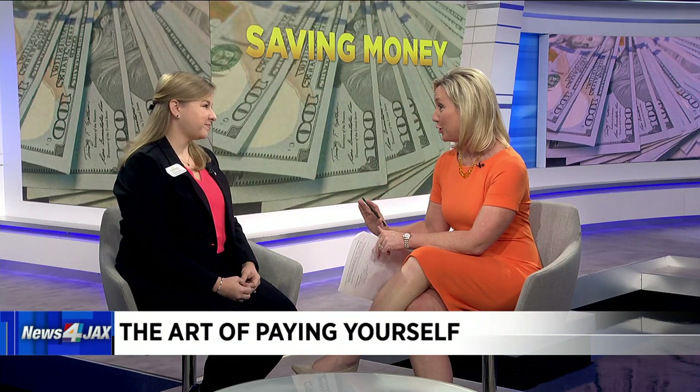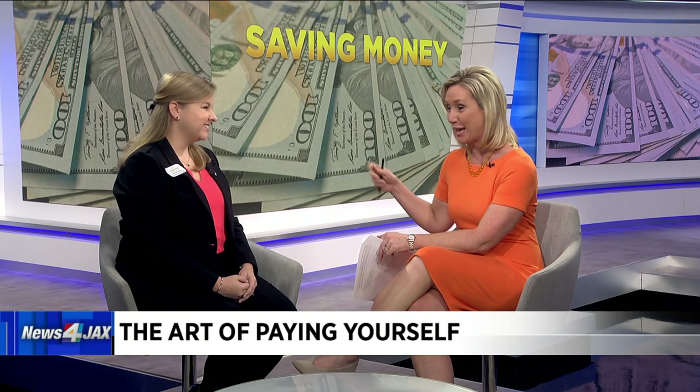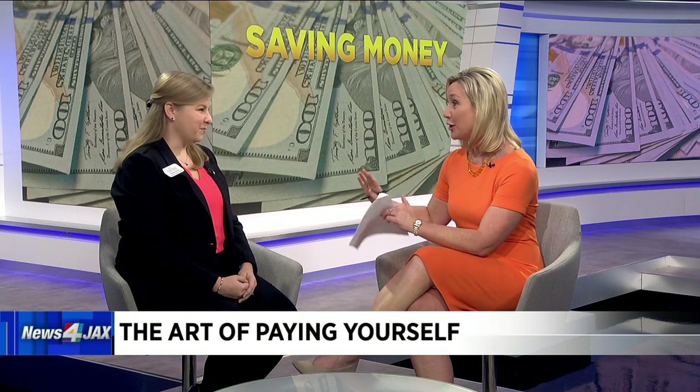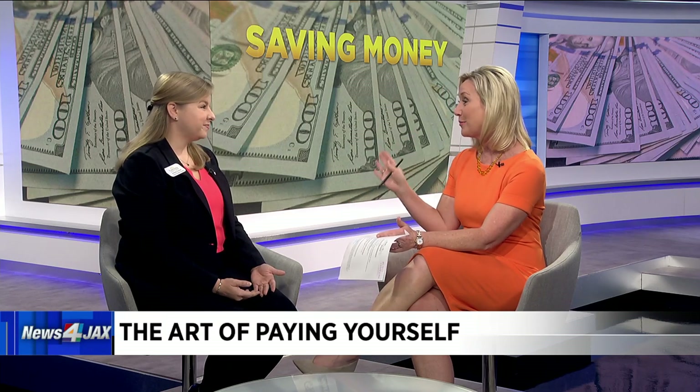So we want to change that narrative. We've got a new year, new goals. One way you can do that is by paying yourself first. There are some things you can do that don't involve getting in the car, driving to the bank, taking money out of the ATM, and stashing it someplace in the house.